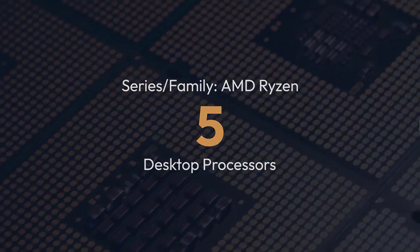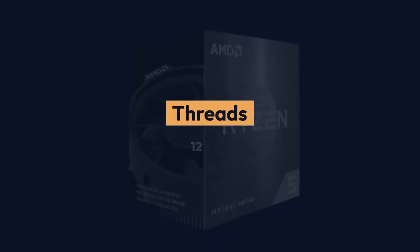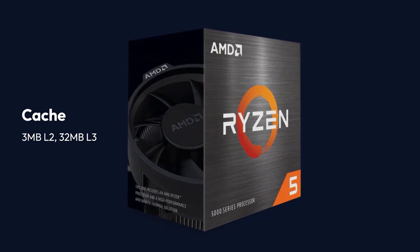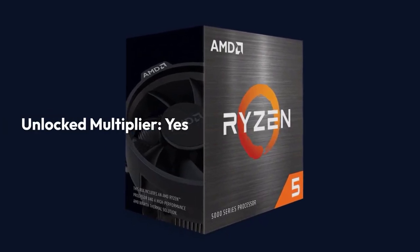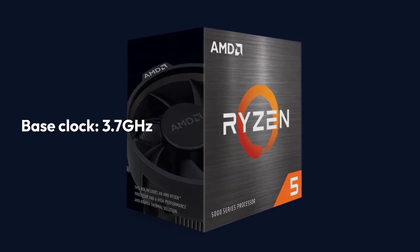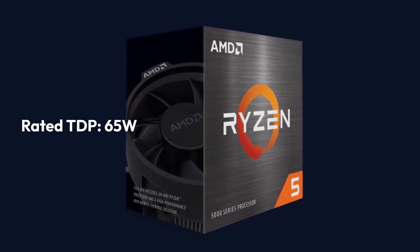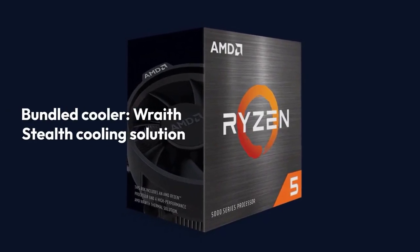AMD Ryzen 5 5600X Specifications — Brand: AMD Ryzen 5 Desktop Processors, Lithography: 7nm, Cores: 6, Threads: 12, Cache: 3MB L2 / 32MB L3, Multi-threading: Yes, Unlocked Multiplier: Yes, Integrated Graphics: No, Socket: AMD AM4, Base Clock: 3.7GHz, Boost Clock: 4.6GHz, Rated TDP: 65W, Bundled Cooler: Wraith Stealth Cooling Solution.